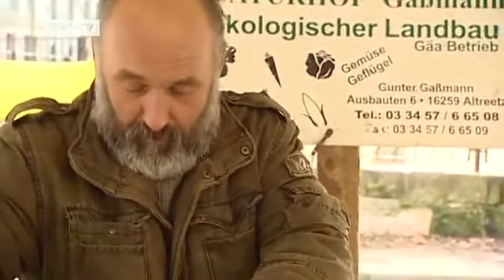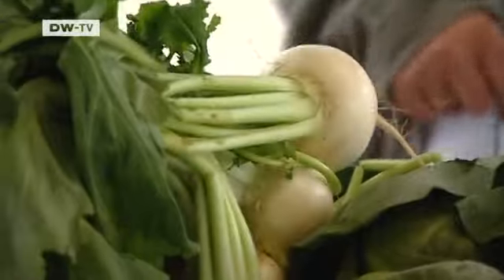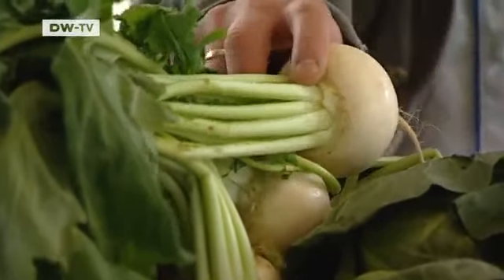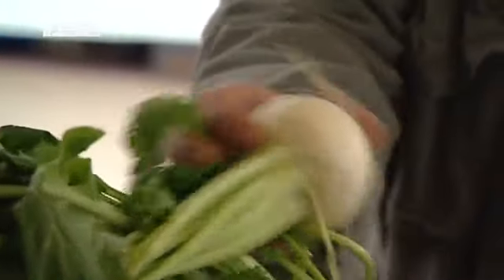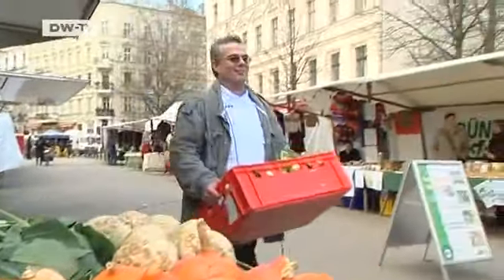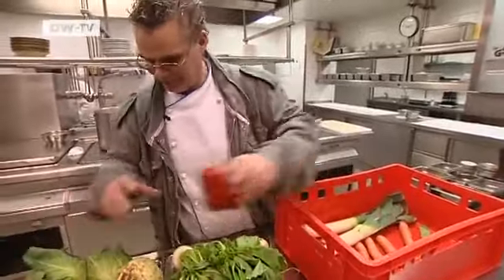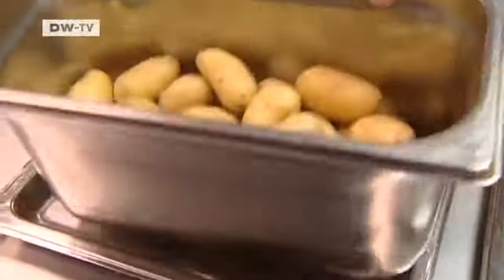Gunther Gassmann runs a farm close to Berlin. Peter Hampel goes to him to buy all his root vegetables. This type of radish has a very fresh taste, but it's not as hot as a normal radish or as austere as a turnip. Hampel is using the radish to make today's special dish — a ragout of potatoes, radishes, with cabbage and pork.